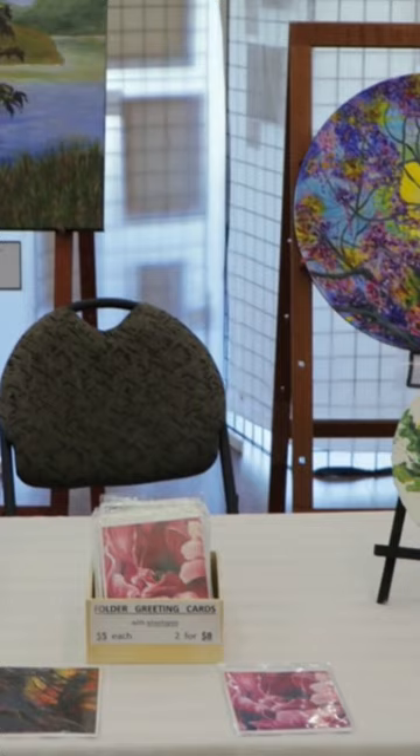I have also got my jewelry here and some cards. I'm trying to use different types of canvases as well. I have oval and circular ones of different sizes, which makes it interesting to try to figure out what to put into that type of shape.